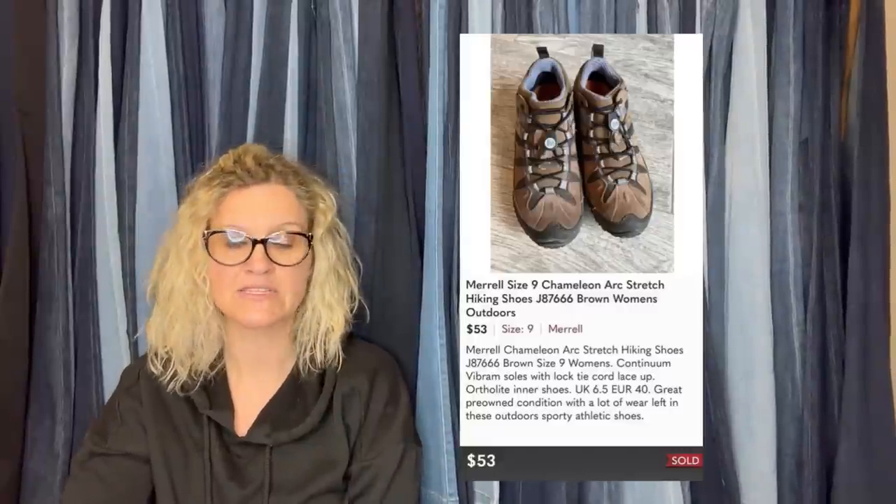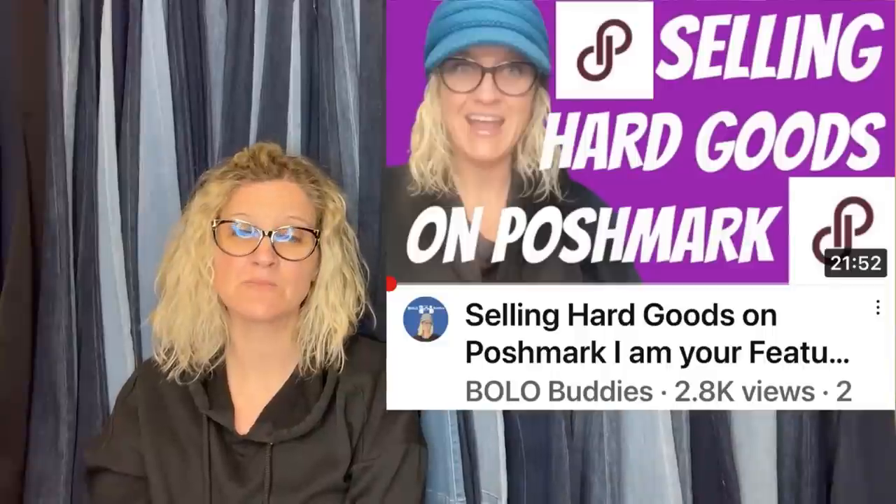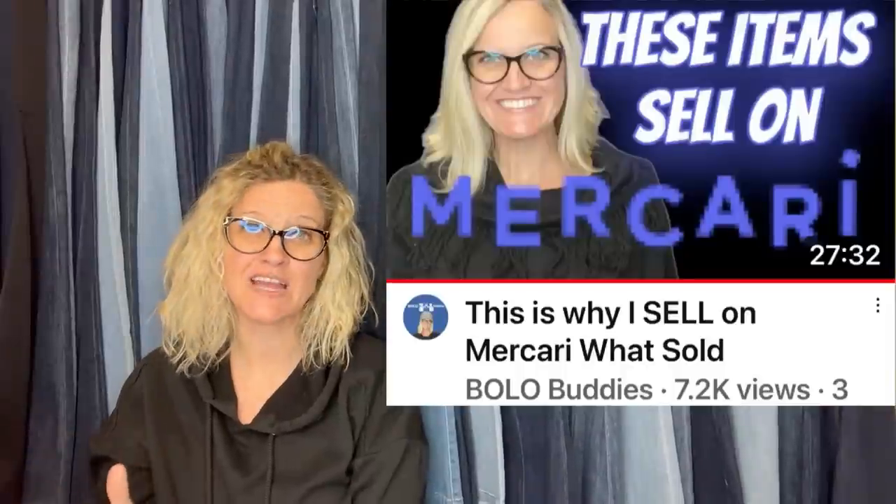She paid $5 and sold for full asking price of $53 on Poshmark — they are Morel shoes. Poshmark is great for clothing, but I also sell tons of hard goods on Poshmark. Check out my 'what sold on Poshmark' and 'what sold on Mercari' videos. If that convinces you to sell on those platforms, I have referral links down below — join with my link and get $10 free to shop on Poshmark and $10 on Mercari.